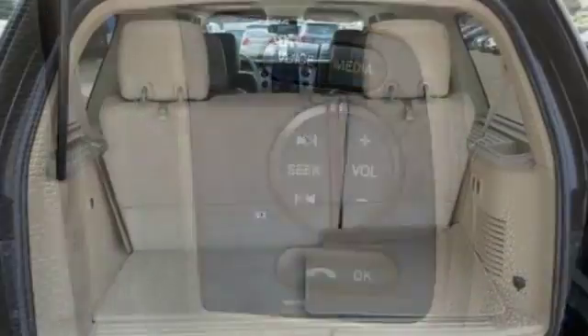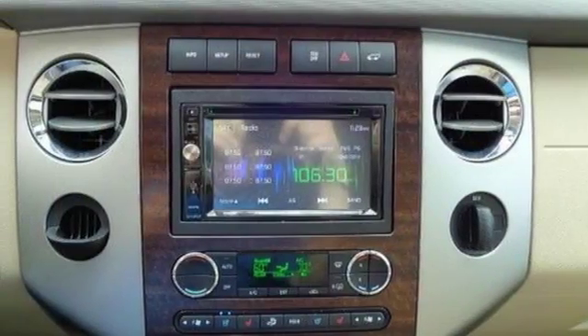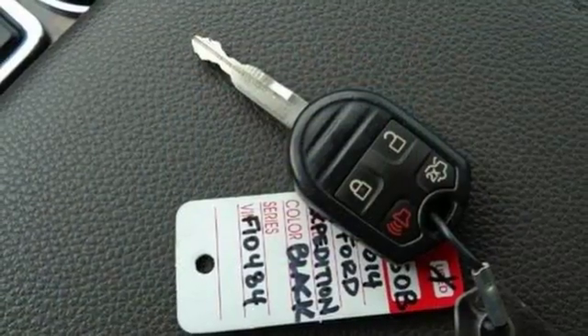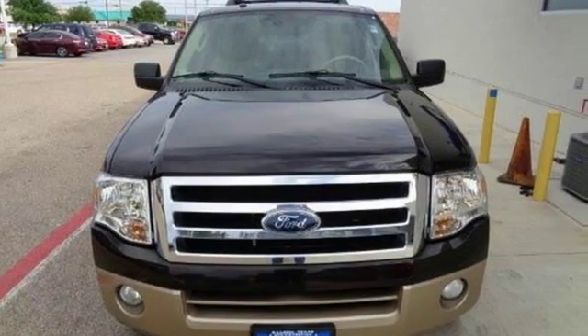Parking sensors, keyless entry, a garage door transmitter, and adjustable pedals keep you in control, while stability and traction control, fog lamps, and multiple airbags keep you safe. Embrace all that it can do for you. Get behind the wheel of this Expedition today.